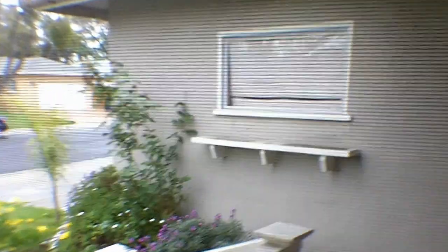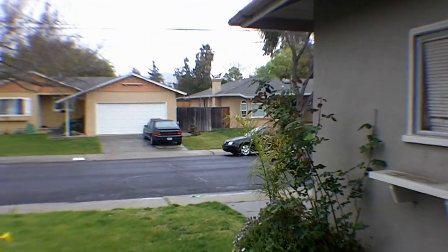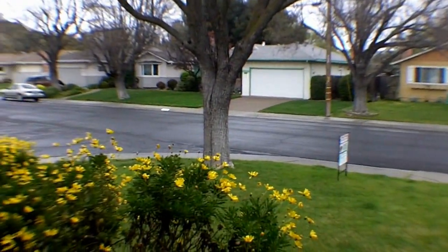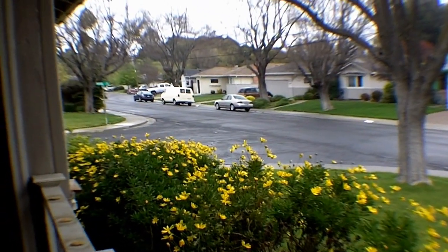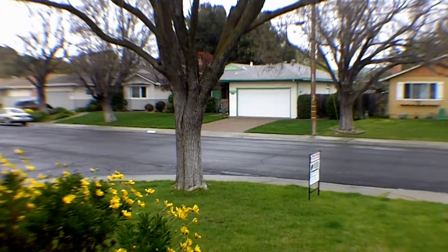Go out and we'll check out the street. Very nice neighborhood. There we go folks, that's Charlotte Drive in Concord. Bye for now.